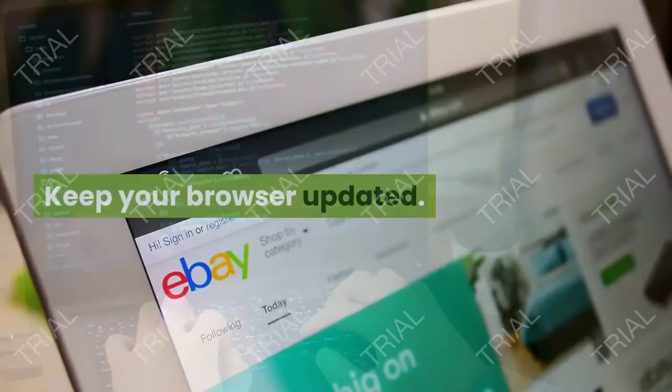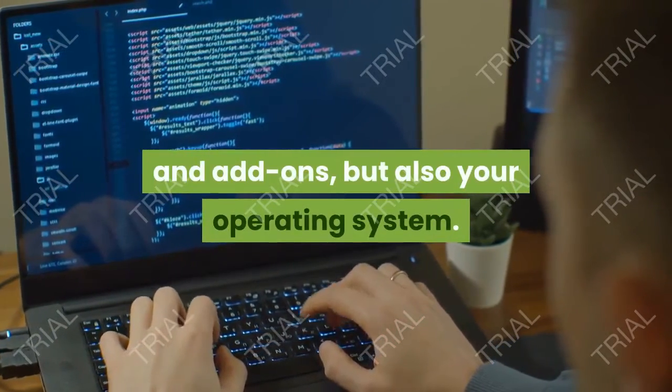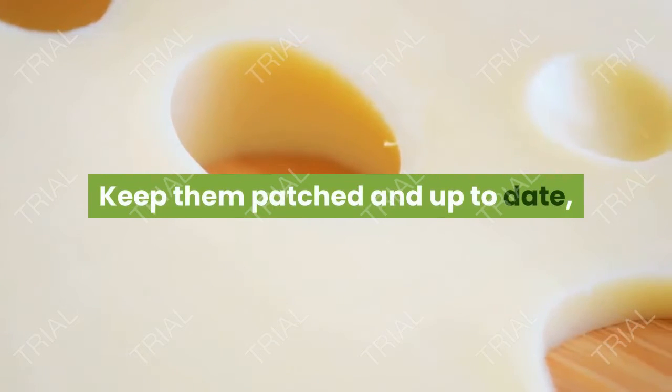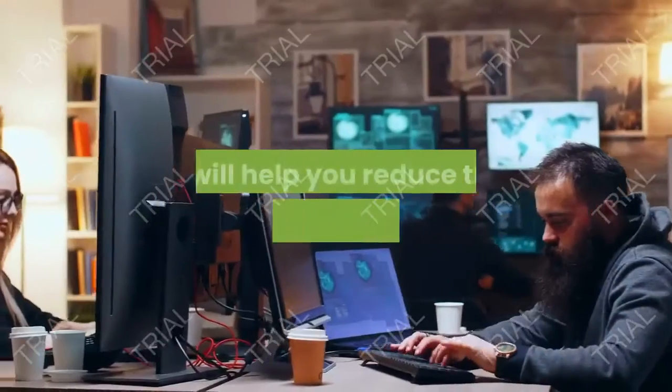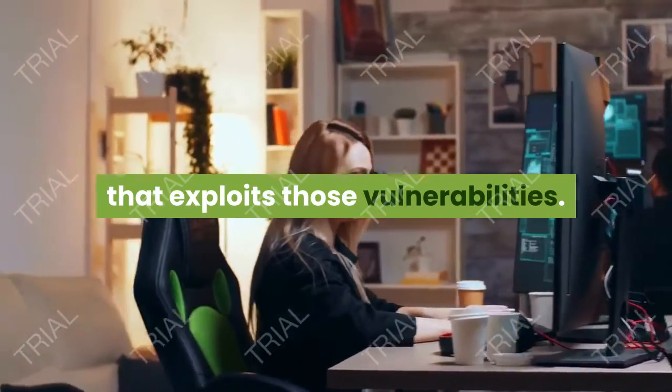Tip 3: Keep your browser updated. This also goes for your plugins and add-ons, and your operating system. Keep them patched and up-to-date in order to close all the security holes. It will help you reduce the chances of a cyber attack that exploits those vulnerabilities.